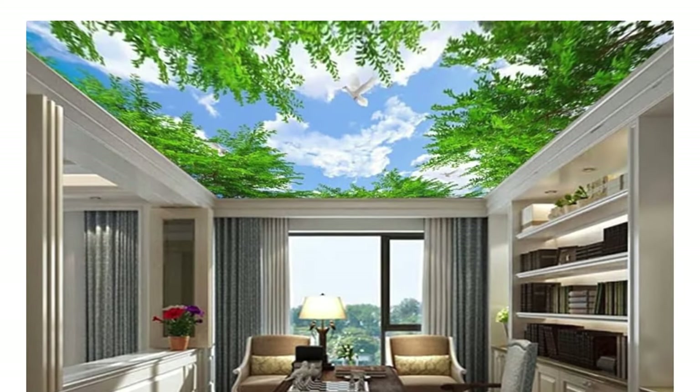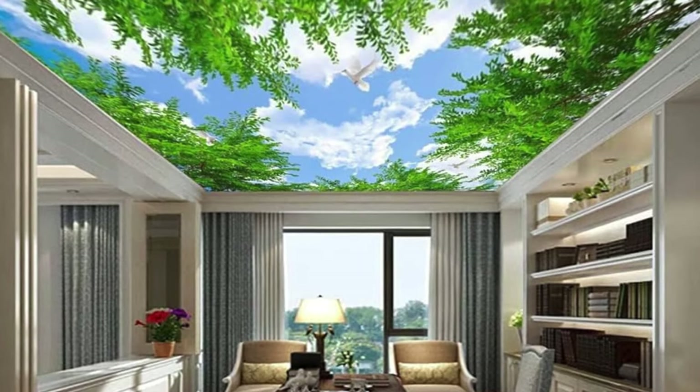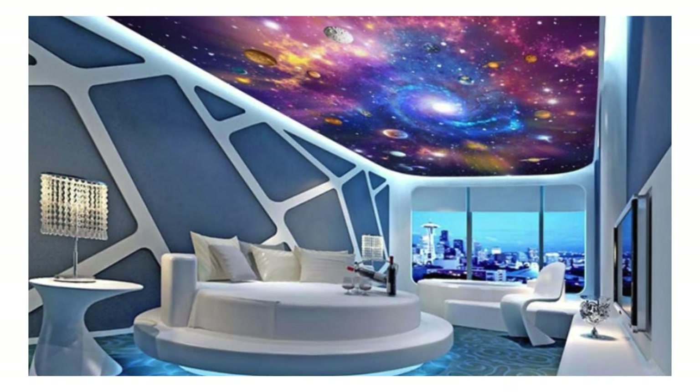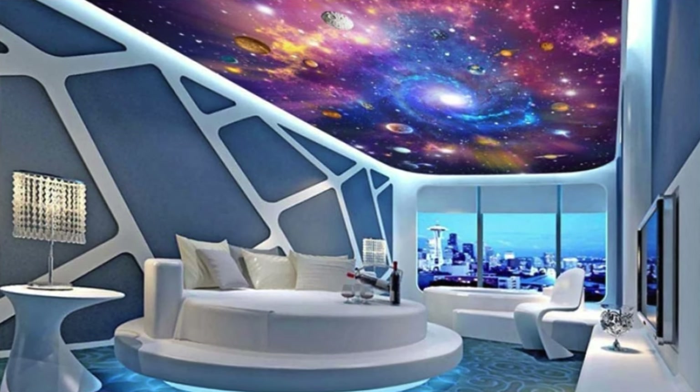Mirror ceiling panels incorporate mirrored surfaces for a reflective and visually expansive effect, suitable for small spaces or areas where additional light reflection is desired. Rattan ceiling panels are made from woven rattan or similar natural fibers, adding a tropical and casual vibe to a space, suitable for residential and hospitality settings.